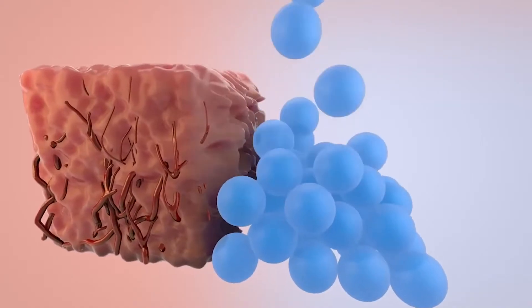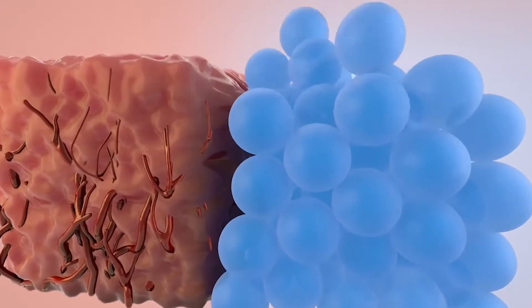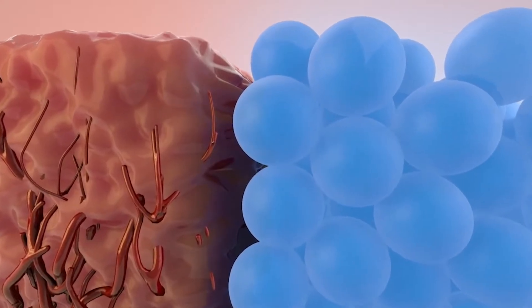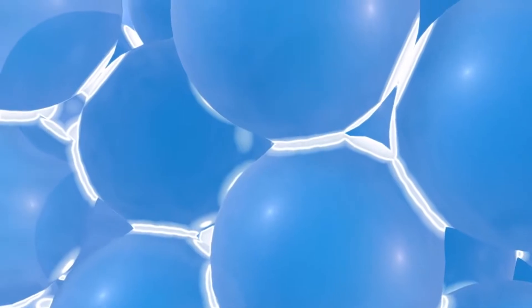Scientists have developed a new biomaterial that can promote healing. The new material builds on UCLA's previous development of wound healing hydrogels — materials with the consistency of gravy that can be injected into a wound site.